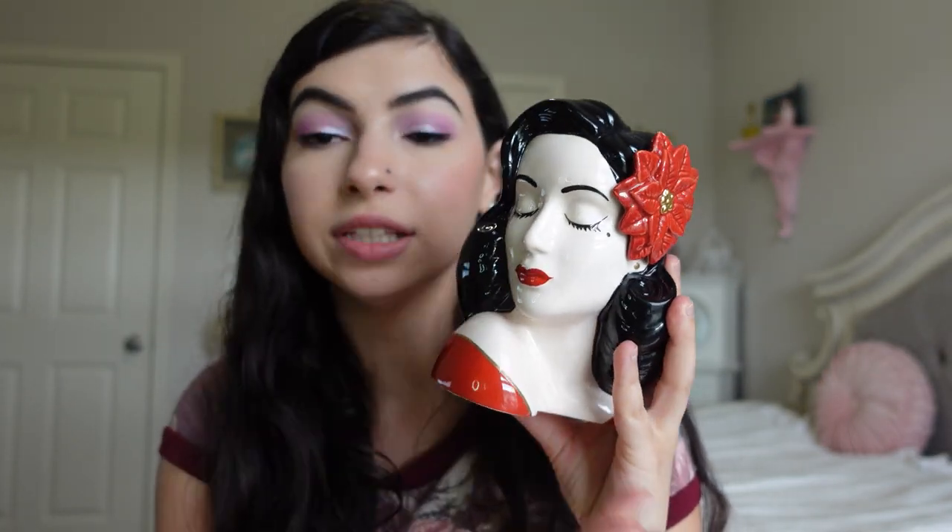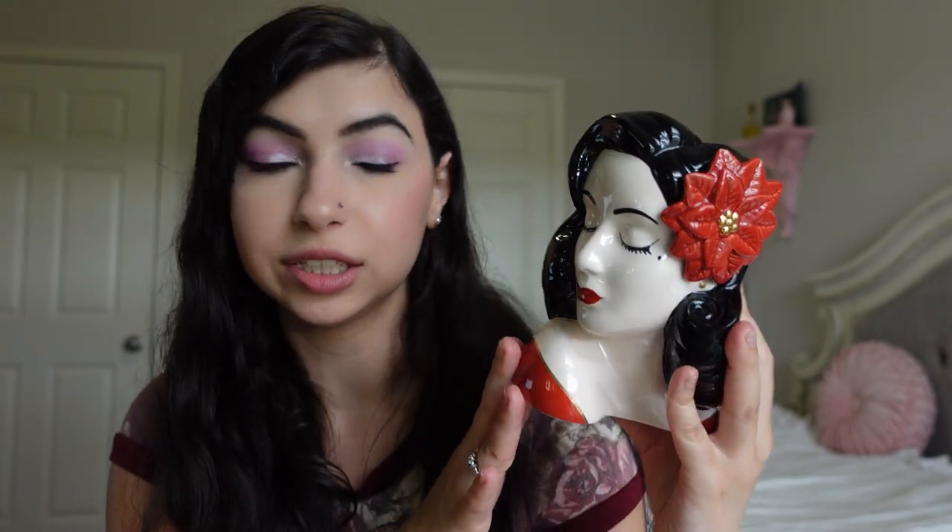Another vintage inspired item is this gorgeous little Dita Von Teese head vase. I've always wanted the vintage head vases but none of them normally have black hair. I recently have been reading Dita Von Teese's beauty book called Your Beauty Mark, and she has these gorgeous little head vases that are supposed to look like her. Because it has dark hair and pale skin, I just love it. I wanted to pick this one up also because my one bathroom is red themed and I thought this would look cute in there. You can put makeup brushes, flowers, anything in here.